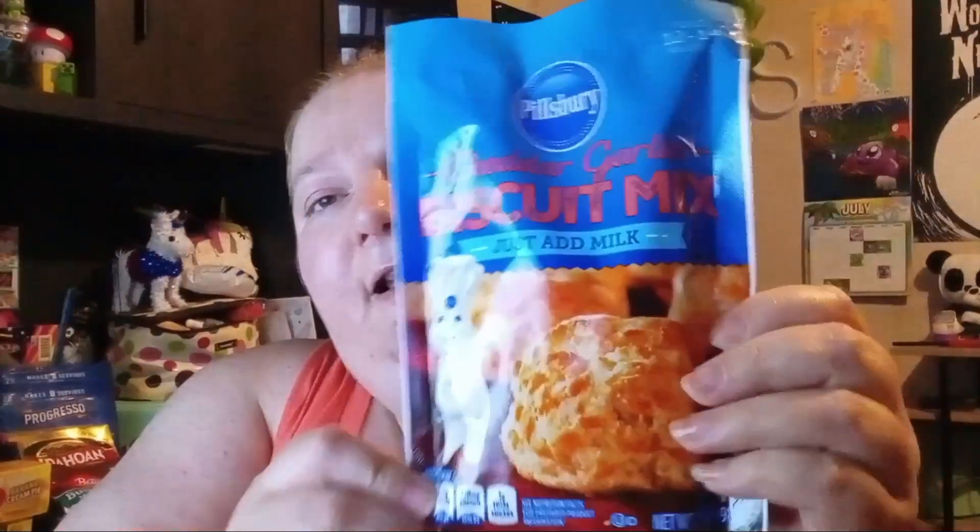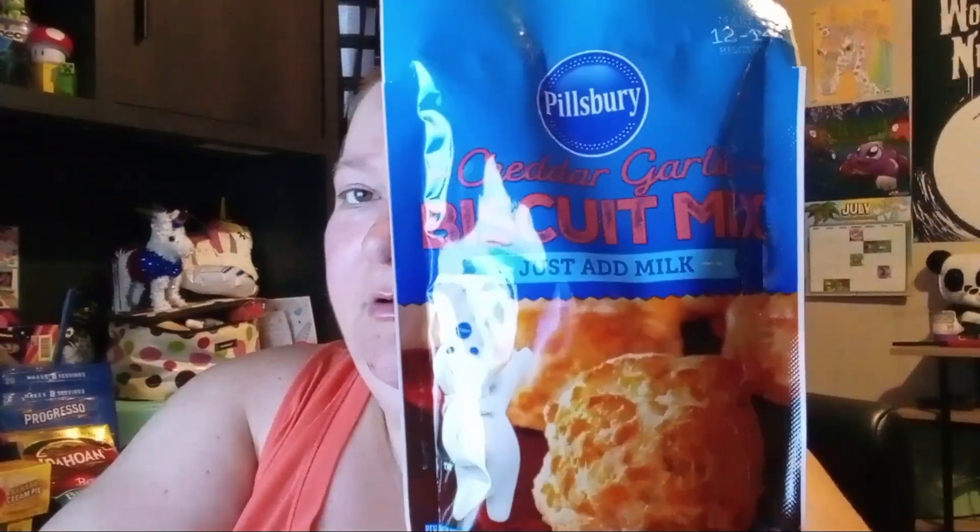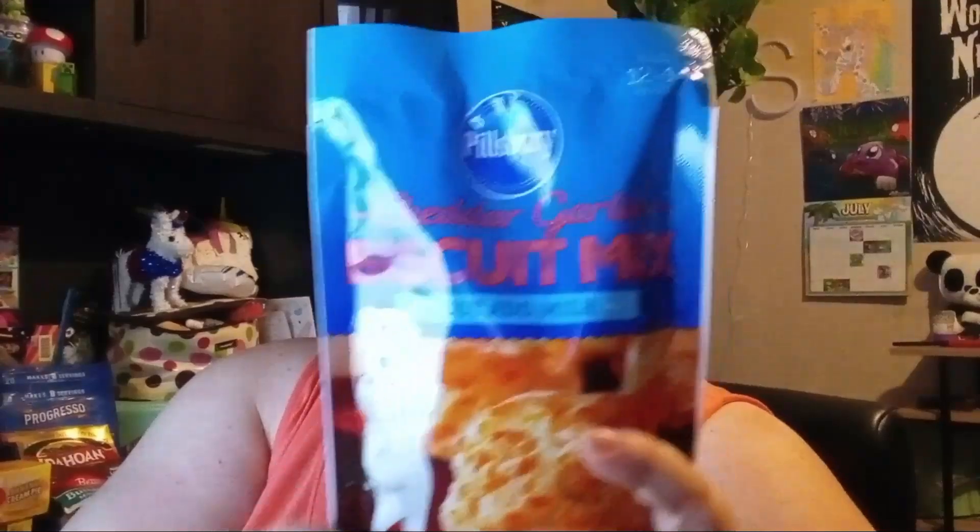I found something I hadn't seen before — Pillsbury cheddar garlic biscuits. They usually have the regular ones but not the cheddar garlic. If you've had biscuits from Red Lobster, that's kind of what these remind me of. They even sell a Red Lobster biscuit box at Walmart which is really good — this one is similar to that.